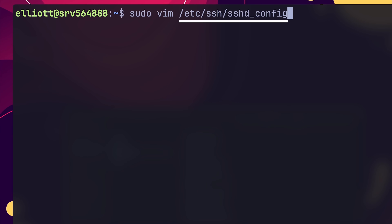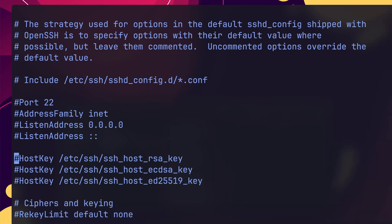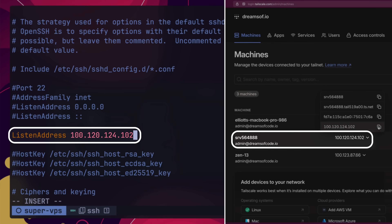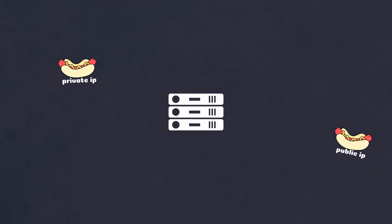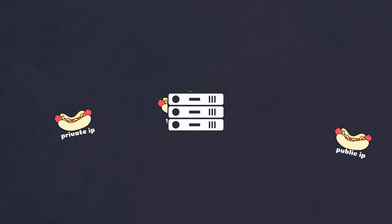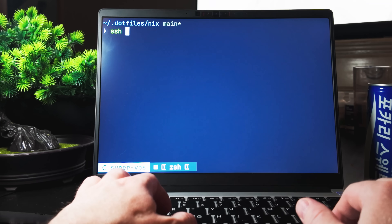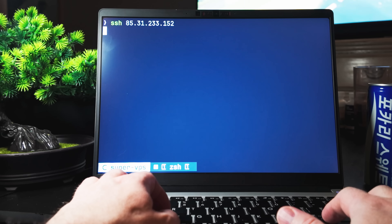With SSH over Tailscale confirmed, the next thing was to ensure that SSH would only work over the tailnet, meaning disabling it on the public IP of the VPS. To achieve this, I opened up the SSHD configuration of the VPS in Vim and added the following ListenAddress line, setting it to be the VPS's private IP as defined in the Tailscale dashboard. This would cause SSH to only bind to that private IP address, meaning it would no longer listen on its public IP and would no longer be accessible over the public internet. I restarted the SSHD service using systemd, and then went to make sure I could no longer SSH on the public IP — which, unfortunately, I still could.